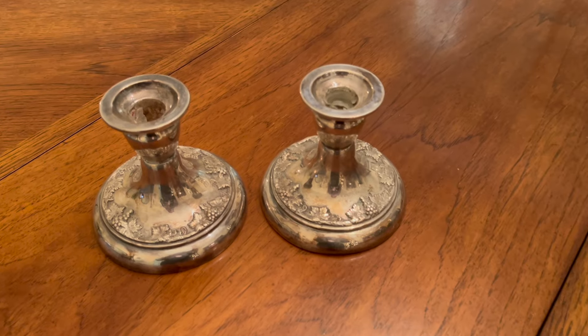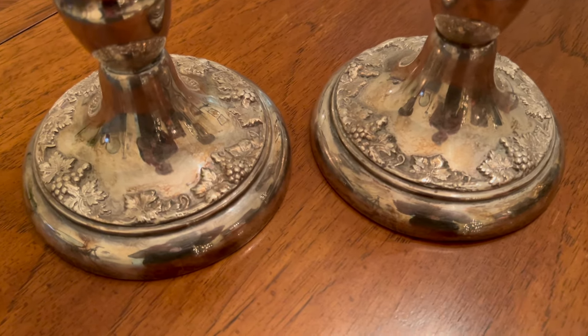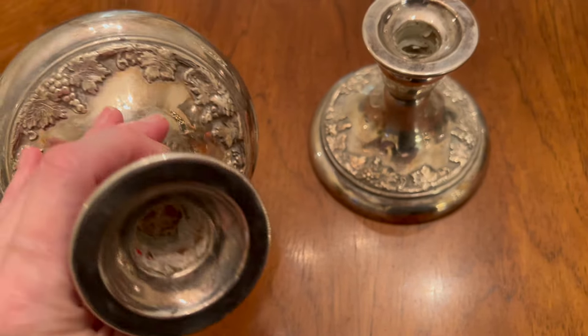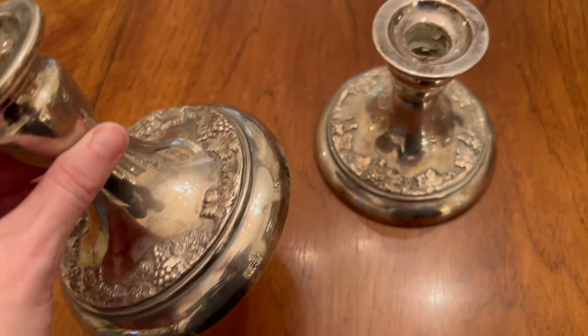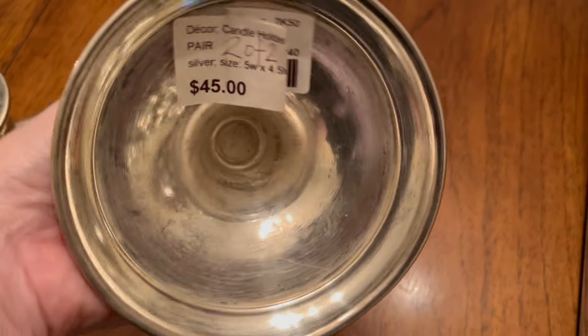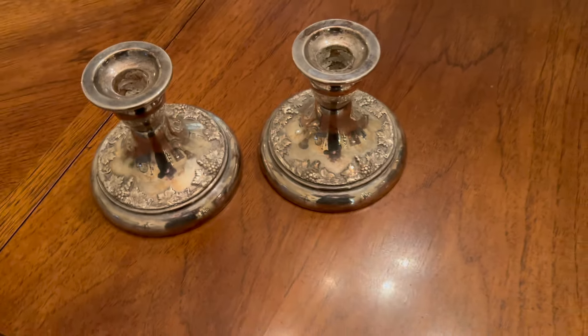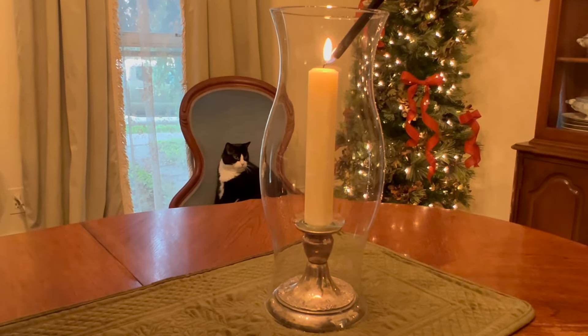Along the way I found these amazing silver candlesticks. They're definitely silver plate and they have great patina. I love how heavy they are and I particularly love the design on them — the leaves and the grapes. They feel very autumnal to me. Of course they could certainly be summery, but to me these said fall, so they're going to be used in my fall decor.